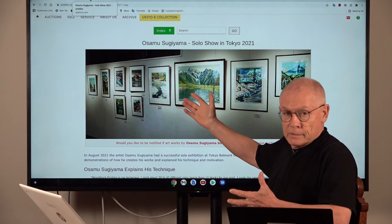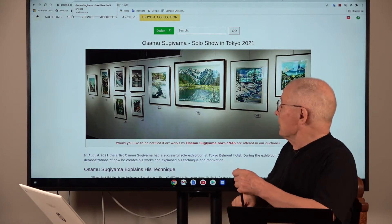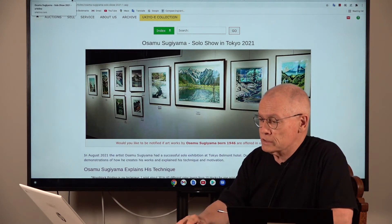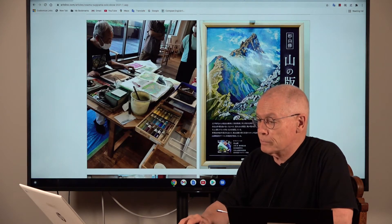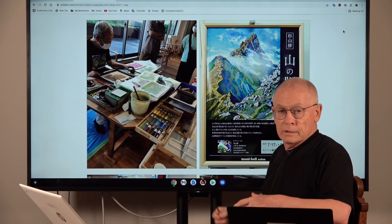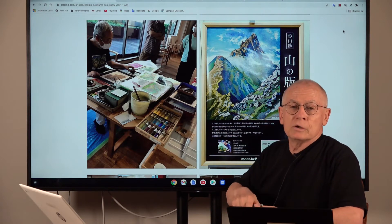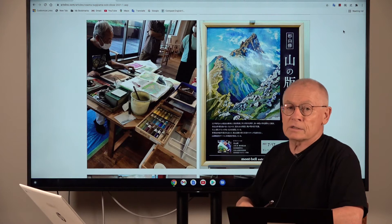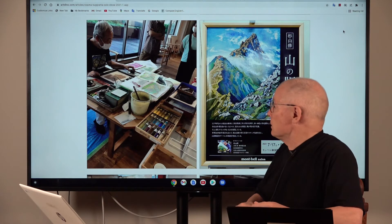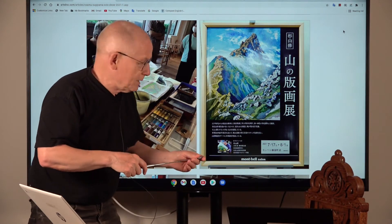The first one is already in my back. In case you are a collector of Osamu Sugiyama prints, I'm sure you will recognize most or nearly all of these designs from our auctions. There you see Osamu the master himself at work — in his left hand a tool which is called a Baron. During this two-week exhibition he was present on many days to make demonstrations and show visitors how he makes his all handmade woodblock prints.